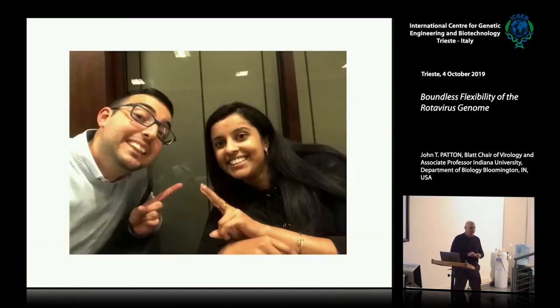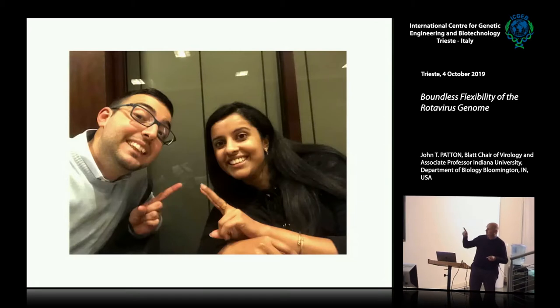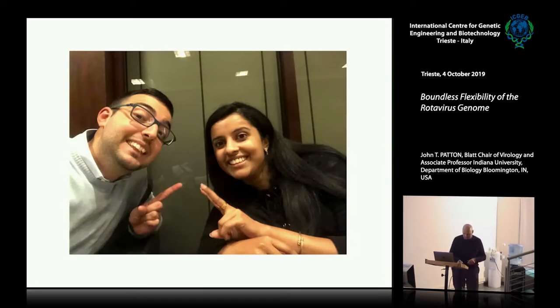So this is — Guido visited our lab for a while, and at this point reverse genetics is working, so there was a little bit of happiness going on here. It wasn't so much of a misery, but we'll talk a little bit.